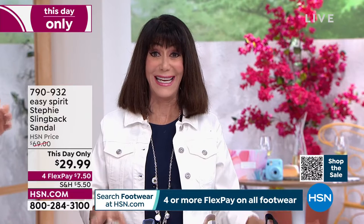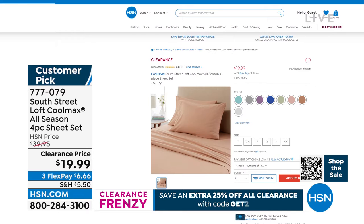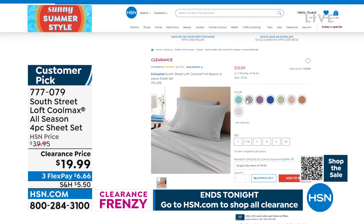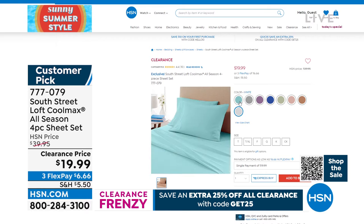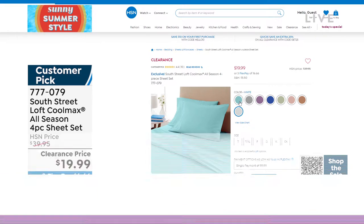We are all about saving money today. On our website, we have the clearance frenzy. The South Street Loft Sheet Set — you get all four pieces: flat sheet, fitted sheet, and pillowcases — in colors including aqua, blue, gray, lavender, marine blue, sage, soft rose, taupe, and white. Available in twin, twin XL, full, queen, king, or cal king. Originally $39.95, now $19.95. With the code GET25, take another 25% off — that's just $15 to get them home.